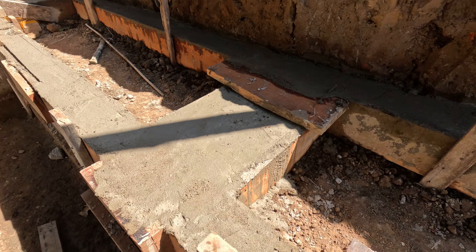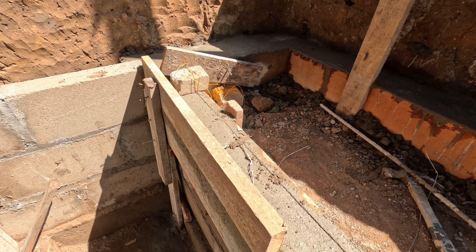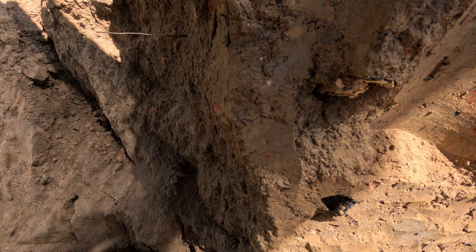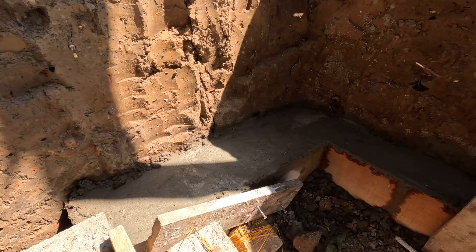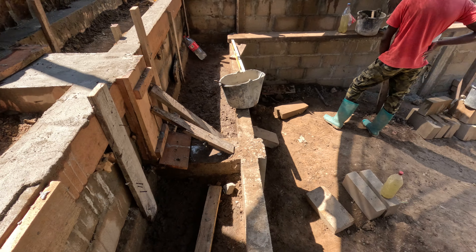These pressure walls will hold the backfill from the roading in, especially in heavy rains. They control the backfill geothermal mass, which will keep this building cold.